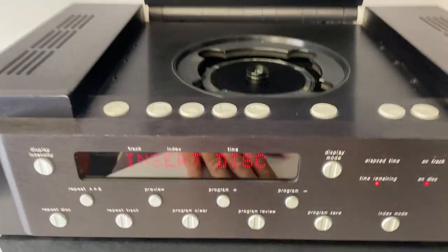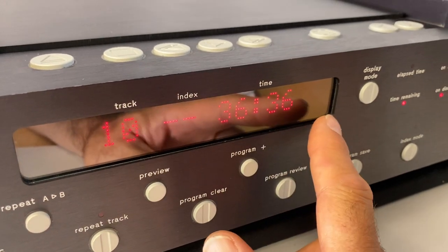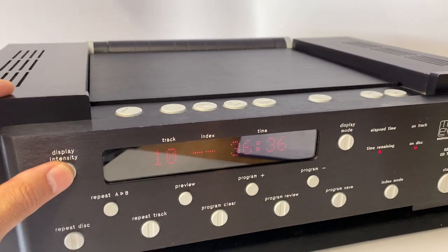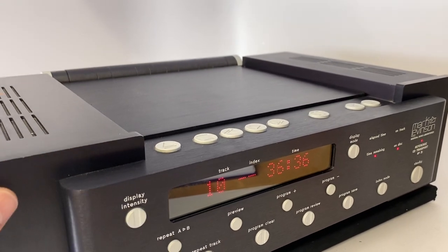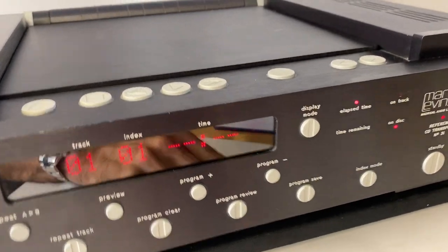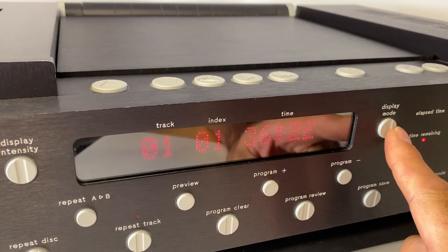It certainly works — when skipping through tracks it moves very quickly between them. Moving to the front controls: there's some glare, but you can make out the display. It features a really neat sort of dot matrix digital display, commonly found in Mark Levinson gear even today — I think they still use this sort of high-quality display. The display mode gives you elapsed time both on the track and on the disc; for example, four minutes left on the track and 36 minutes left on the disc.